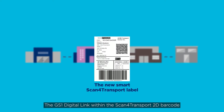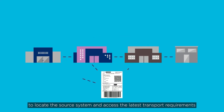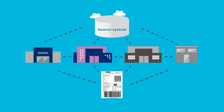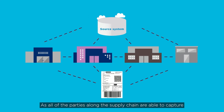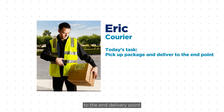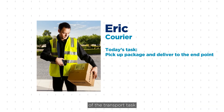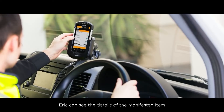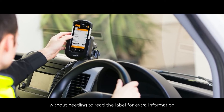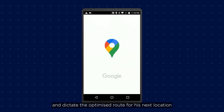The GS1 Digital Link within the Scan for Transport 2D barcode can also enable any of these logistic service providers along the chain to locate the source system and access the latest transport requirements at any point in time. As all parties along the supply chain are able to capture the delivery address from the Scan for Transport barcode, Eric, the next driver in the journey, can be efficiently routed to the end delivery point. Eric does not have to rely on EDI to receive the requirements of the transport task. On his device, Eric can see the details of the manifested item without needing to read the label for extra information. His device can then schedule and dictate the optimised route for his next location.